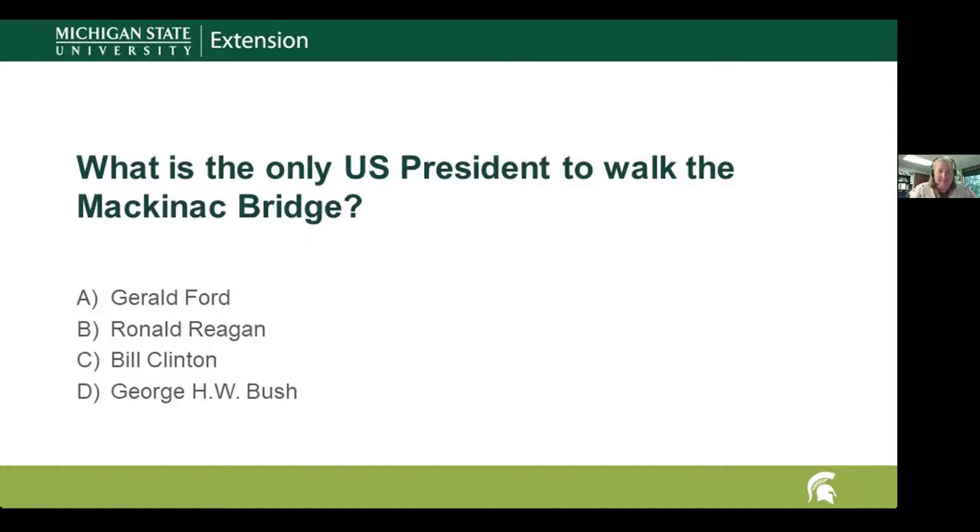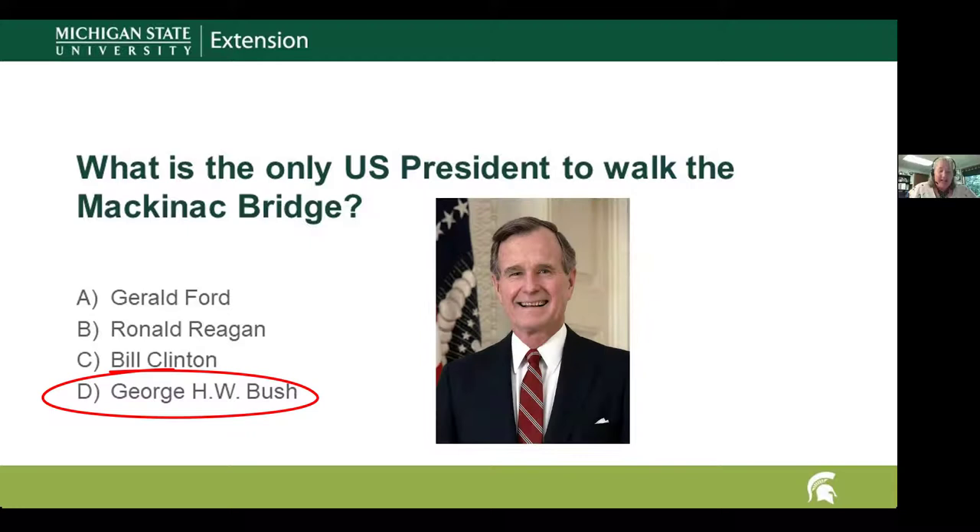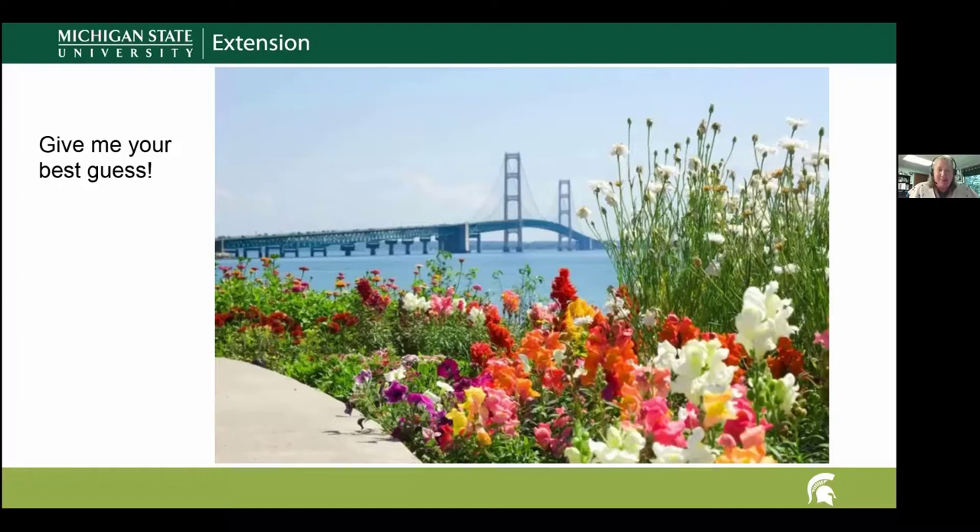The final question: who was the only U.S. president to walk the Mackinac Bridge — Gerald Ford, Ronald Reagan, Bill Clinton, or George H.W. Bush? The answer is George H.W. Bush. I was in agreement with those who guessed Gerald Ford since he was from Grand Rapids, but it was actually George H.W. Bush who attended the Labor Day bridge walk and led the event in 1992 — the only sitting president ever to cross the bridge.